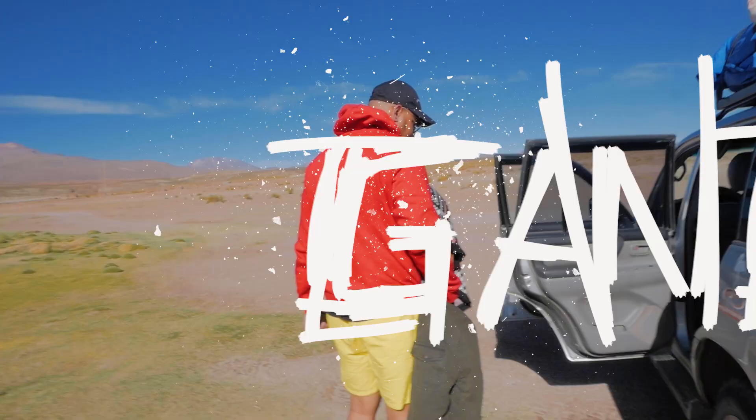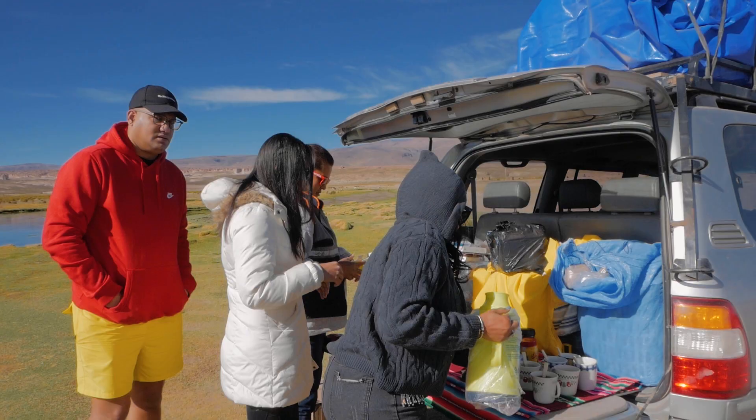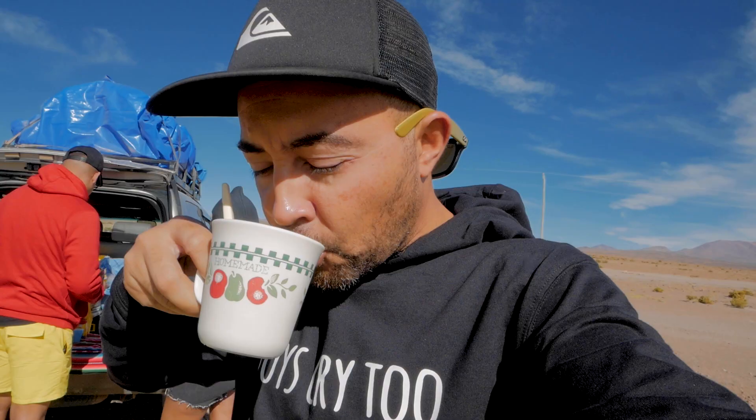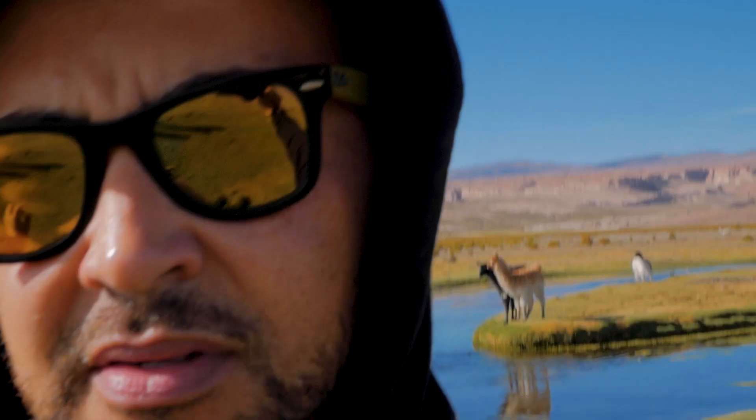We've been driving about three and a half hours now. Our first stop to have breakfast — we stopped and everyone is getting their tea. They gave me this tea which said it's to calm you down. And here is Paulie having his lemon cake.